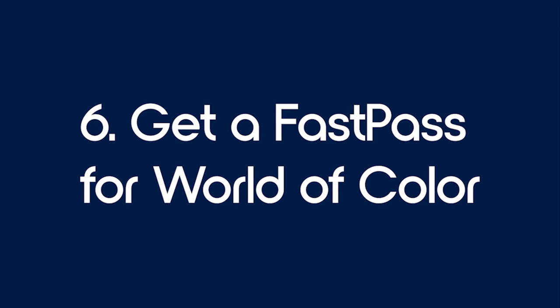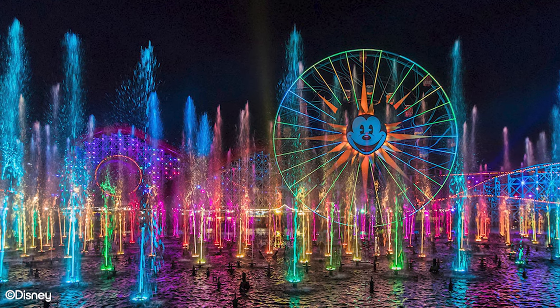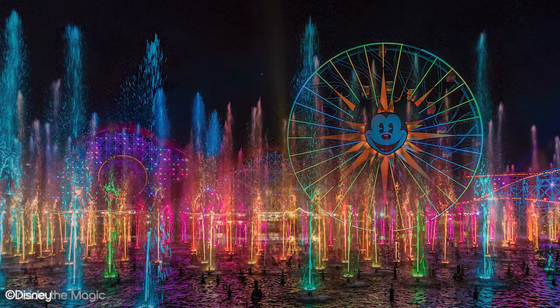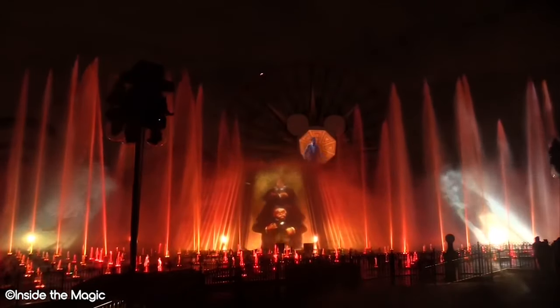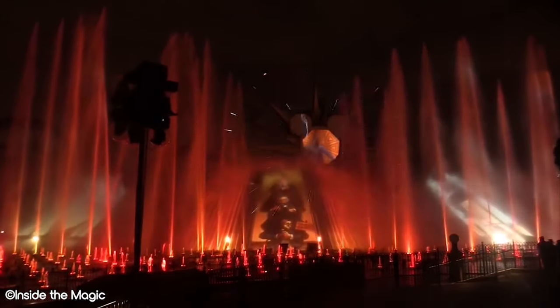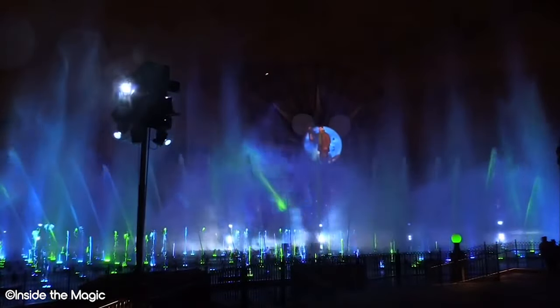Tip number 6: get a Fastpass for World of Color. World of Color is a fluorescent water show that takes place on the water surrounding Pacific Wharf. The show truly is spectacular and we recommend everyone who visits the park does their best to attend.